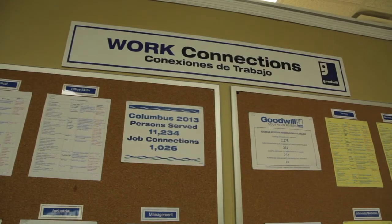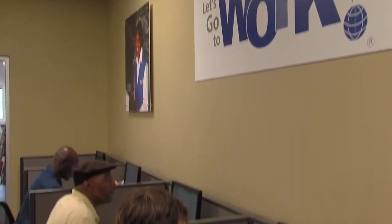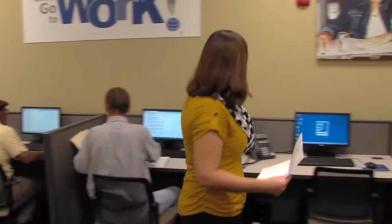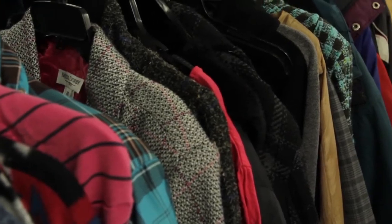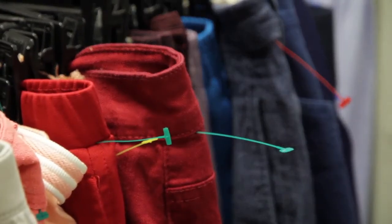On a national scale, last year we connected 216,000 people to jobs. In our region, we served 34,000 people last year and connected about 4,600 of those to jobs. An hour of job training runs about $14.50 an hour. Believe it or not, about two outfits would fund an hour of job training.